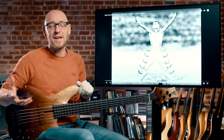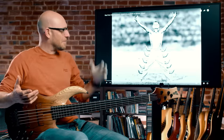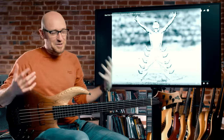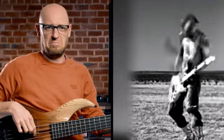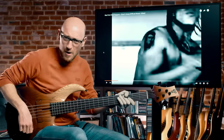Next up, recorded in 1989 — and I cannot believe this was recorded in 1989 — Flea on bass, Red Hot Chili Peppers is the band, Give It Away is the song. Just one of my favorite tracks of all time. Check out the bass line on this. Pretty simple.